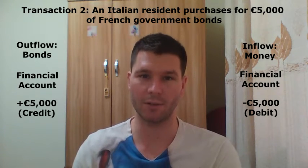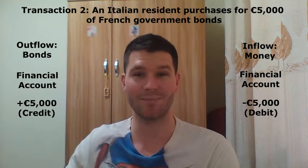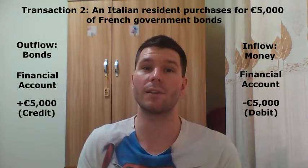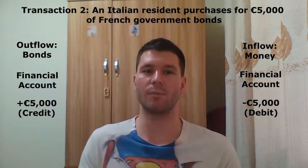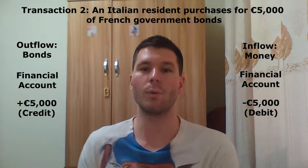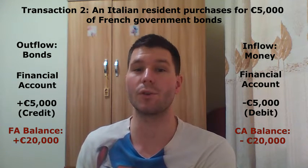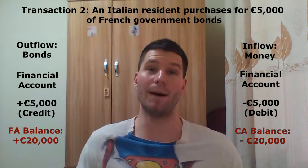Overall, this transaction is recorded as a 5,000 euro credit and a 5,000 euro debit in the financial account, so the financial account balance remains constant. Once these two transactions have been recorded in the French balance of payments, we still have a 20,000 euro current account deficit and a 20,000 euro financial account surplus, which implies that the balance of payments still balances.